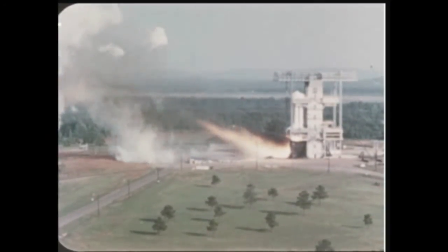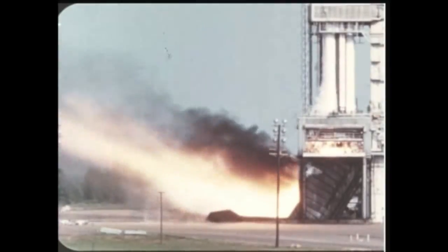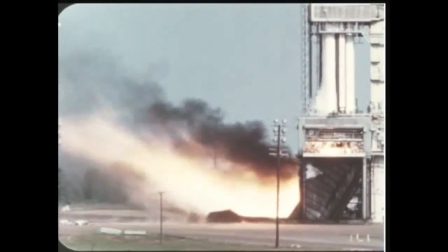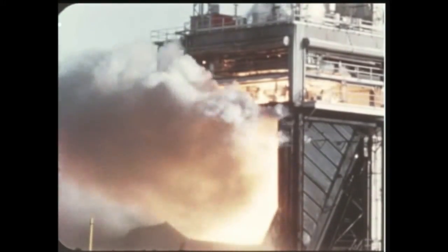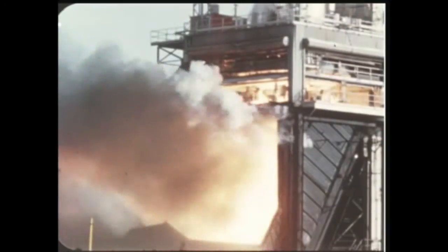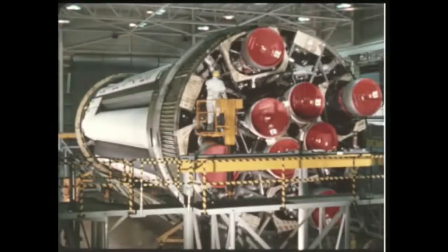The booster for the 6th flight vehicle, SA-6, underwent two successful static test firings at Marshall's test division — the first for 35 seconds and the second for 142 seconds. Post-test inspection revealed minor discrepancies such as small fuel leaks and a torn GOX diffuser screen, and corrective action has been taken. The SA-6 booster, second in the Block II series, is now undergoing post-static checkout at Marshall's quality division.